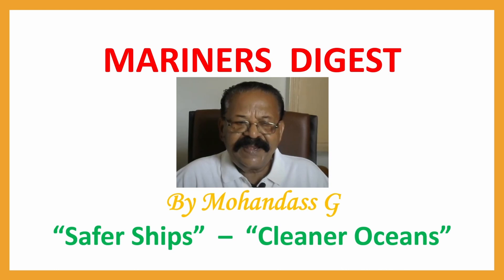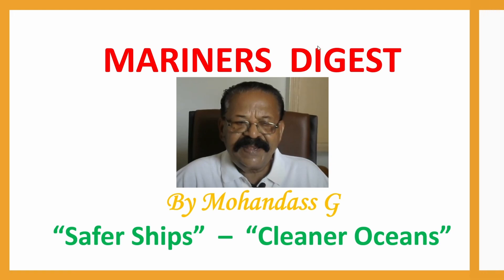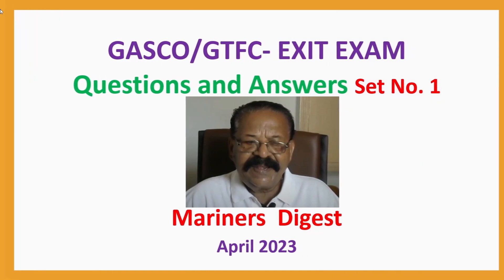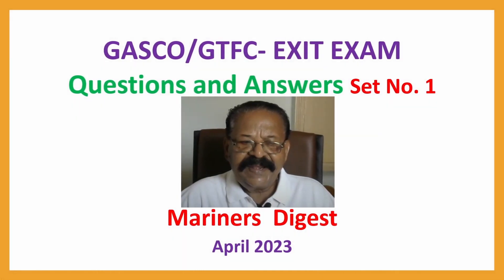Hi Mariners, this is Mohan Das with GASCO GTFC exit exam questions and answers, set number 1, April 2023.